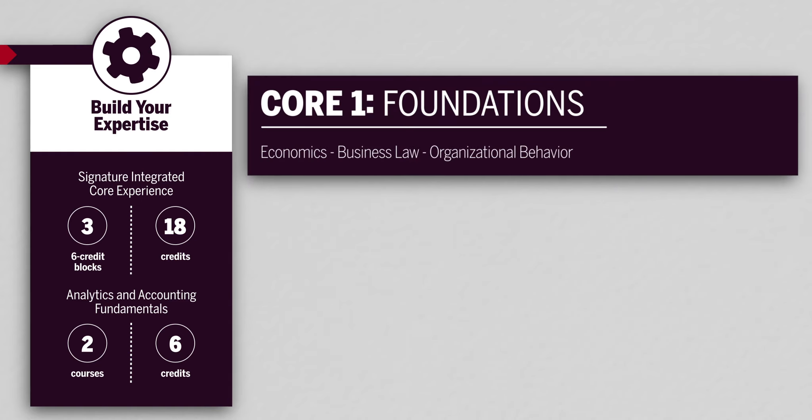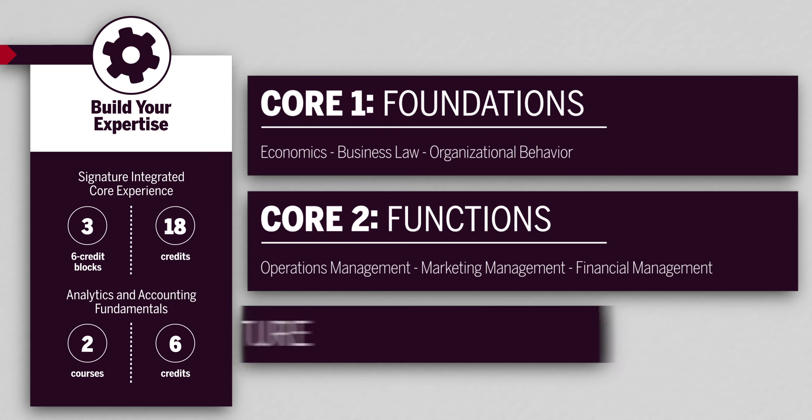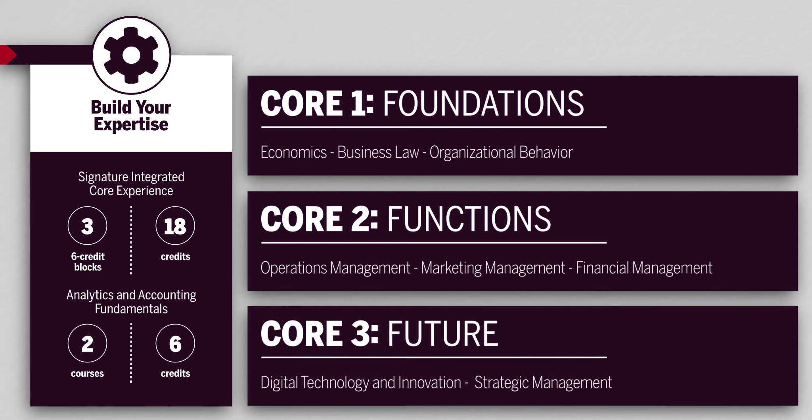In core one, foundations, you'll dive into economics, business law foundations, and organizational behavior. In core two, functions, you'll learn to deliver value through functional excellence in operations management, marketing management, and financial management. And in core three, future, you'll understand how to create and sustain a competitive advantage with courses involving digital technology and innovation, and strategic management.